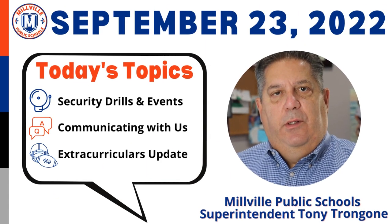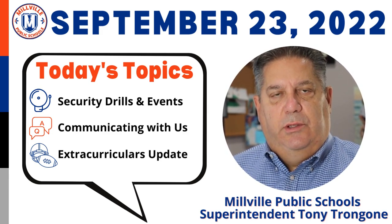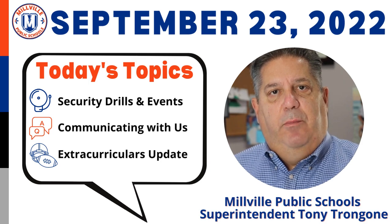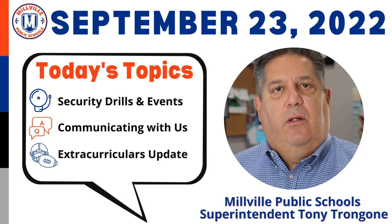Hello and welcome to another Weekly 3 with Tony T. I'm Tony Trongone, Superintendent of Millville Public Schools. In this video, we will cover three topics: the first being security drills and events, the second being communicating with us, and the third being extracurricular updates.